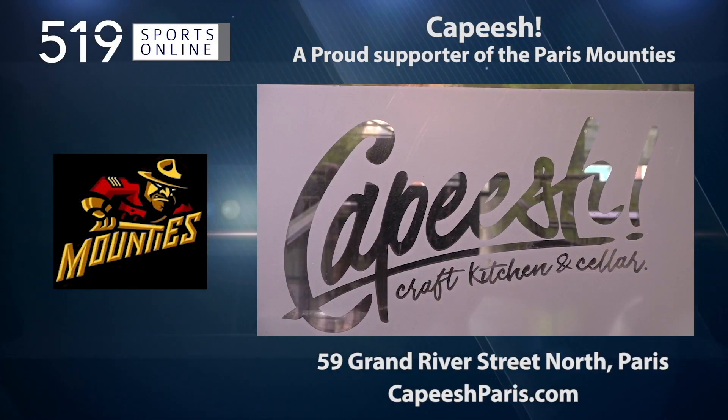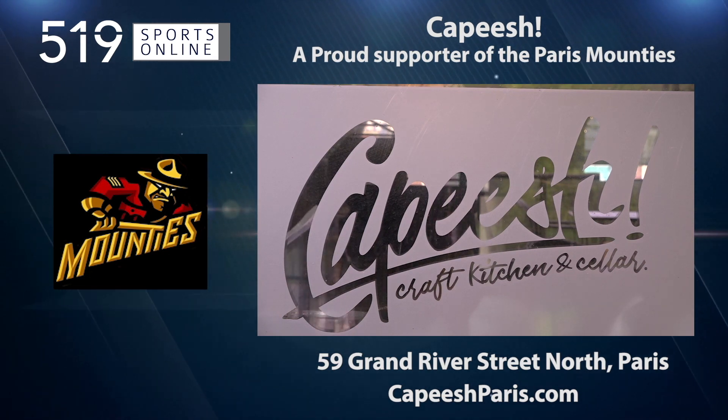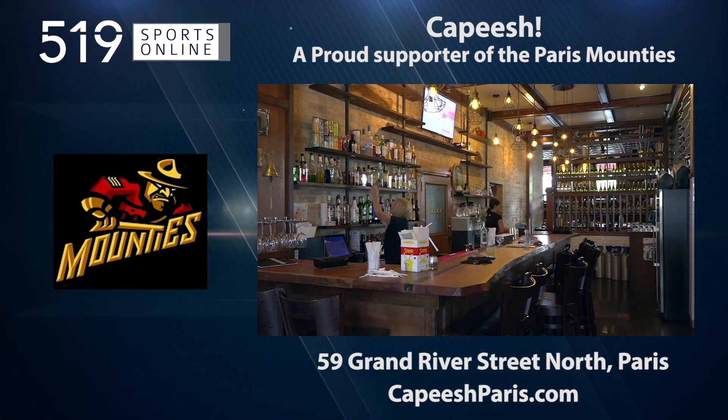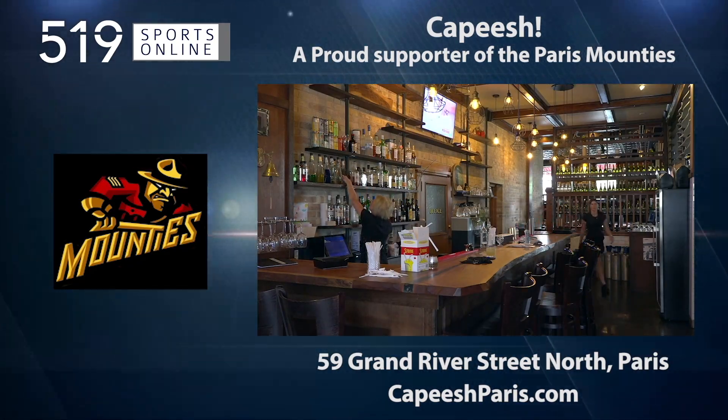Back to the highlights in a minute. First, a reminder — this video is presented by Capiche, a proud supporter of the Mounties. Check out the menu at capicheparis.com.